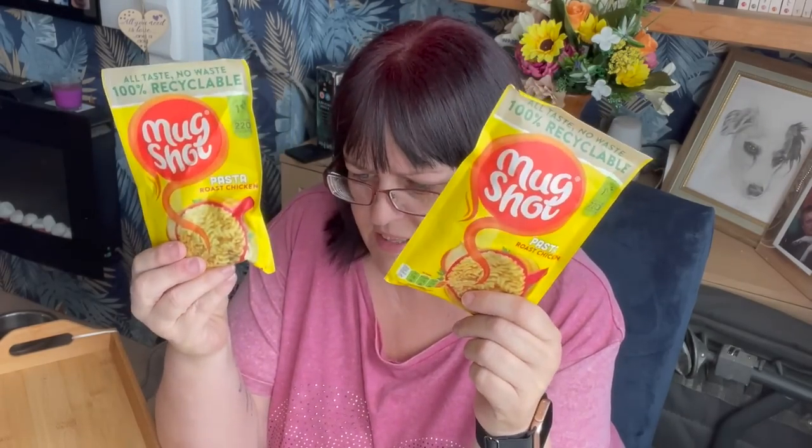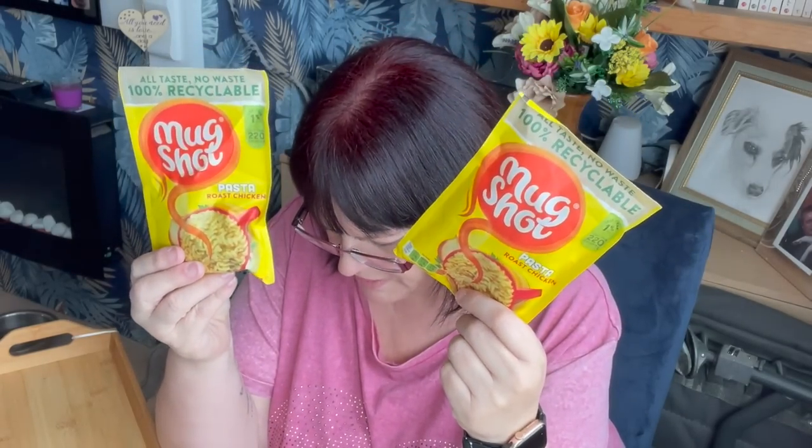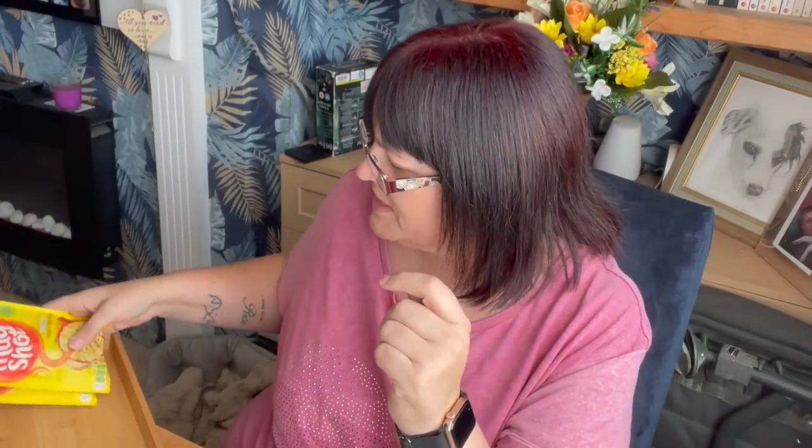These used to be three for a pound or about 30-something pence each — they're 49p each now. They are Mugshot roast chicken flavour, 220 calories when made up. Not particularly low calorie but very convenient. I haven't had one for a while so I got myself two. They've also moved on packaging — used to be plastic, now it's paper, which I suppose is good.